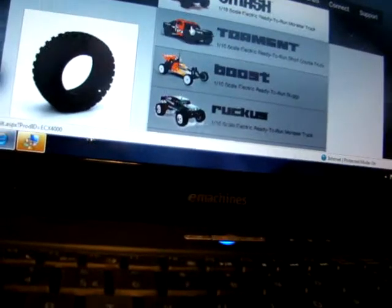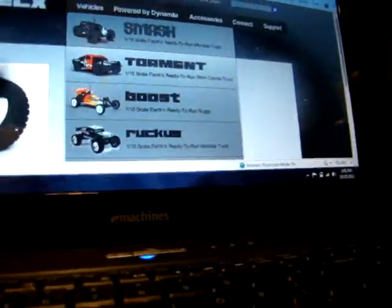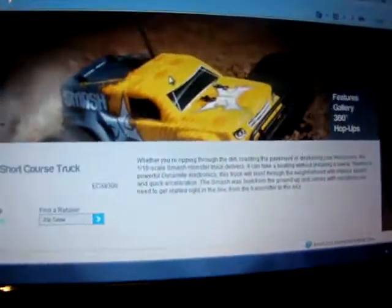If you're in the market, this has just been an update on the Torment. If you're in the market for a short course truck — two-wheel drive, strong and everything, basher or racer. Switching over now — this is the Electric SC Smash. It is an 18th scale monster truck, $79.99.